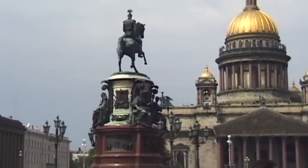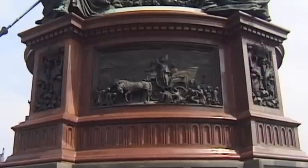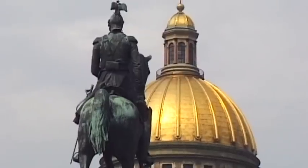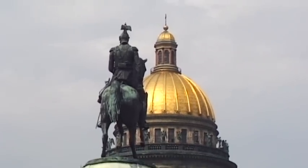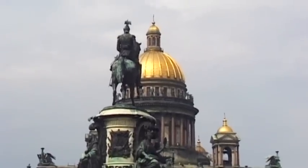Almost at the centre of Isaac's Square stands the equestrian statue of Tsar Nicholas I. Peter Klot created it from designs by Montserrat. The most conservative European ruler of his time, he was very unpopular with his people.